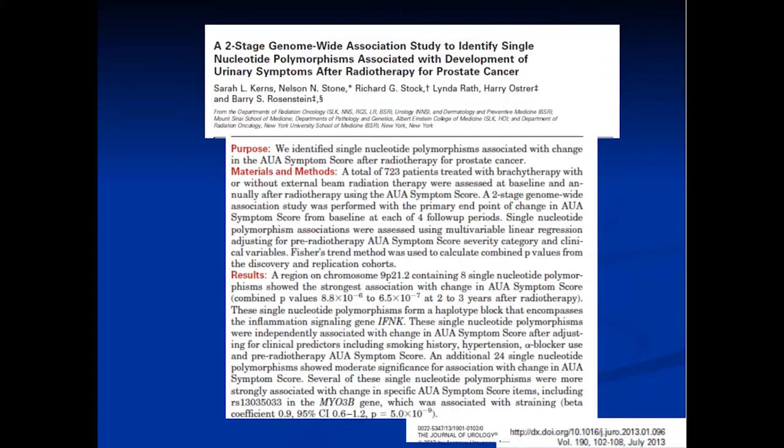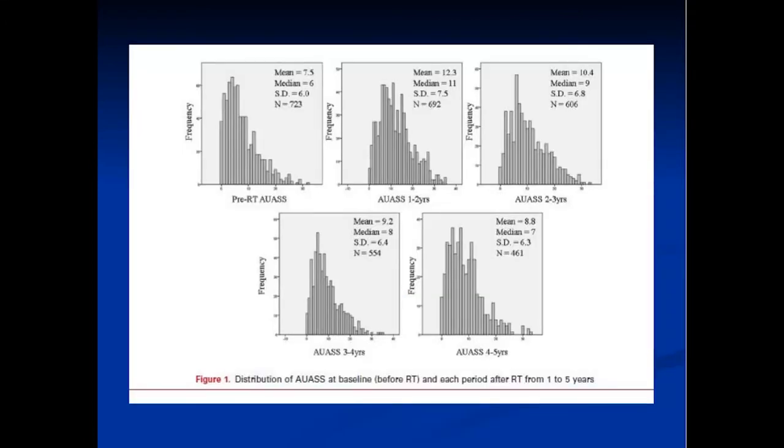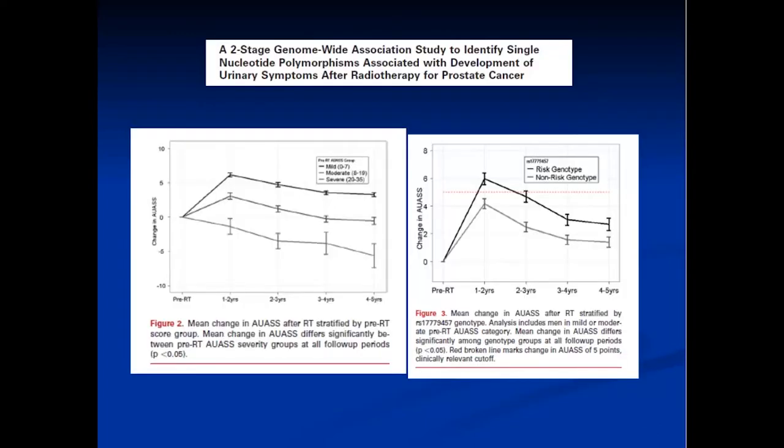Another paper looked at SNPs associated with urinary symptoms after brachytherapy. This analysis showed the types of urinary symptoms seen after brachytherapy, and the changes were much greater in patients with a risk genotype compared to those with a non-risk genotype.